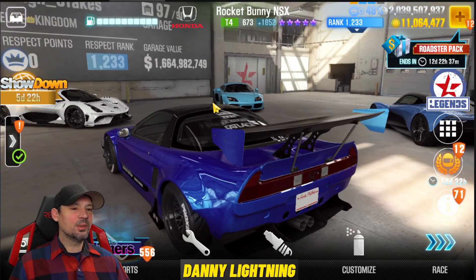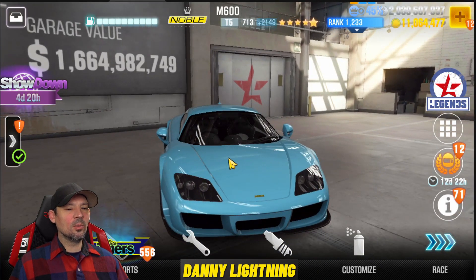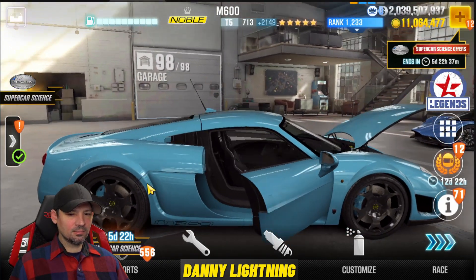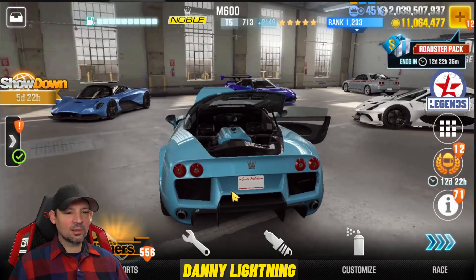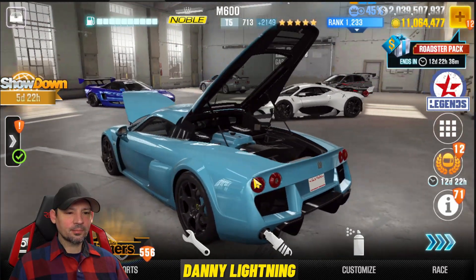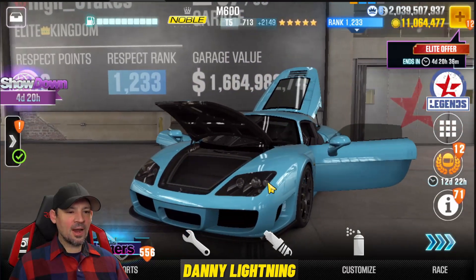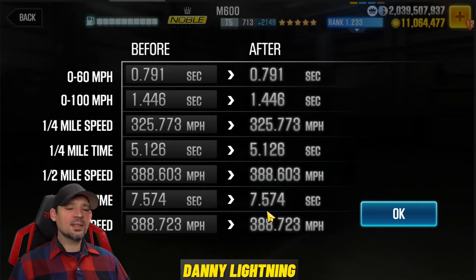Next is this blue car — the Noble M600. I don't really love it but for some reason it reminds me of an old-school Porsche. The engine in the back looks pretty sweet, same color as the car. This is a Tier 5 car with five purple stars and it's got a 7.574 on the dyno — it could run faster than that.